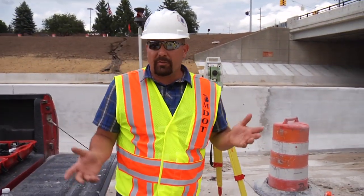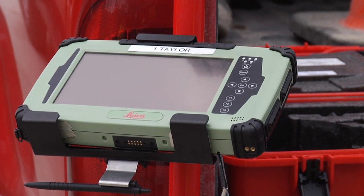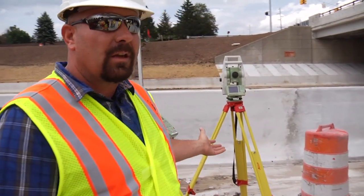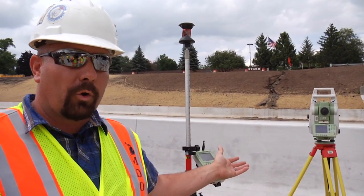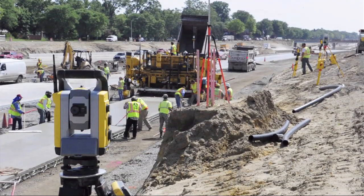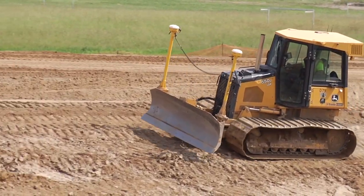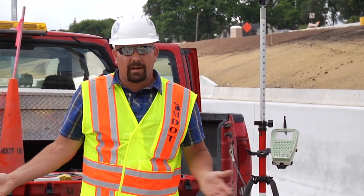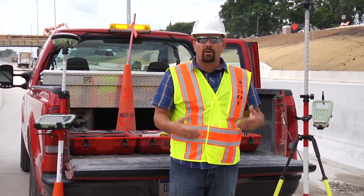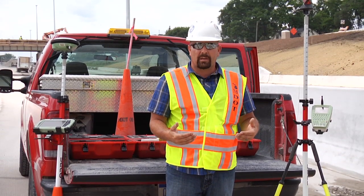These are two types of instruments we're using out here on the site. One is a GNSS rover that we're currently using for our subgrade to check variances and make sure the contractor is staying conformed to our standards and specifications. The other is a total station that we're using for the tighter tolerances on stone grade. With these two instruments, we have an advantage to keep up with the contractor's ever-changing technologies for their stringless paving operations. We're able to take all of the data, put it into our computer, and generate a grade sheet or cut sheet to verify depths and ensure the contractor is within the specified tolerances.